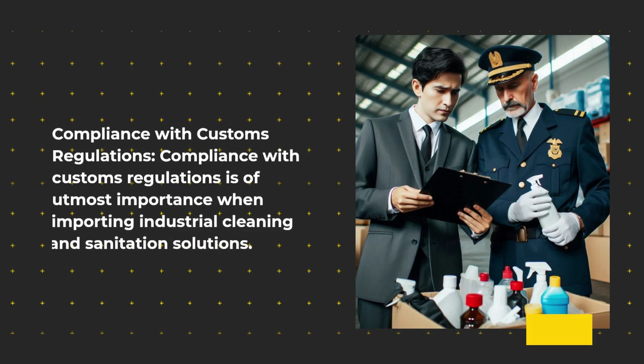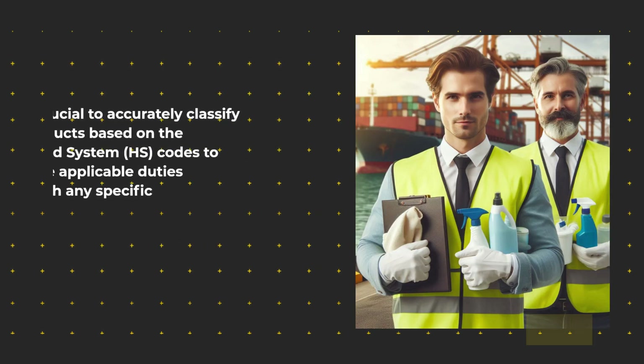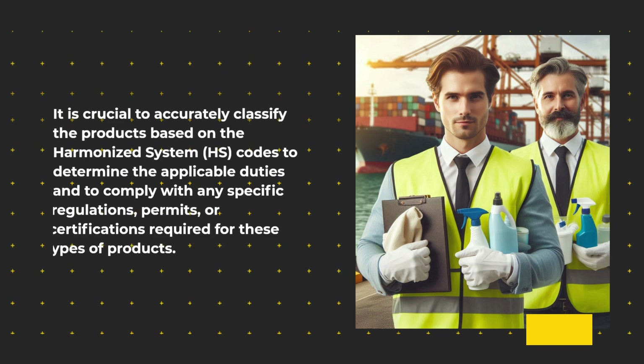Compliance with customs regulations is of utmost importance when importing industrial cleaning and sanitation solutions. It is crucial to accurately classify the products based on the Harmonized System codes to determine the applicable duties, and to comply with any specific regulations, permits, or certifications required for these types of products.